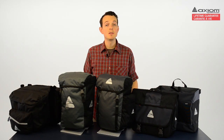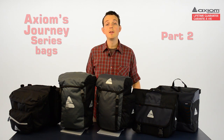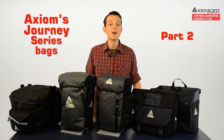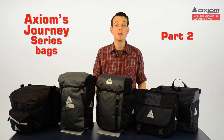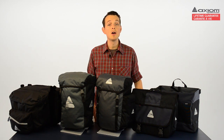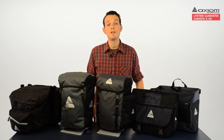So there you have it — Axiom's extensive Journey series. Whether you're headed into the great unknown on a bicycle touring adventure, hauling your laptop to the office for that big presentation, or headed to the farmer's market to stock up on fruits and veggies for the week, Axiom's Journey series has a cargo solution for you. One thing's for sure, you no longer have an excuse not to take your bike. Axiom — ride more and live better.